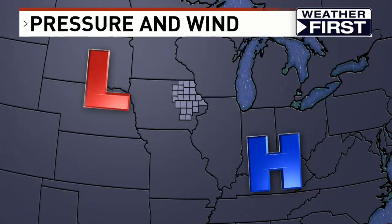Let's talk a little bit more about why there's wind. Let's go to the graphics and show you a fictional look of the United States. We have a big area of high pressure and a big area of low pressure across parts of the United States. Typically speaking, when you have a big area of high pressure, that means really calm weather. A big area of low pressure means more active weather.